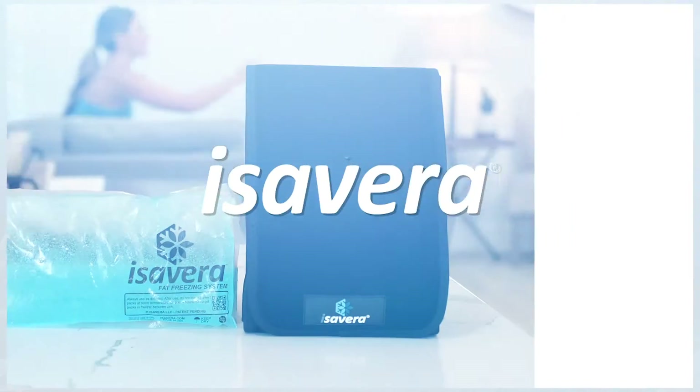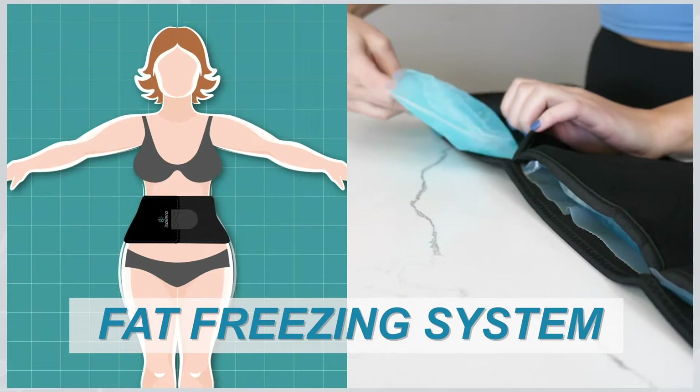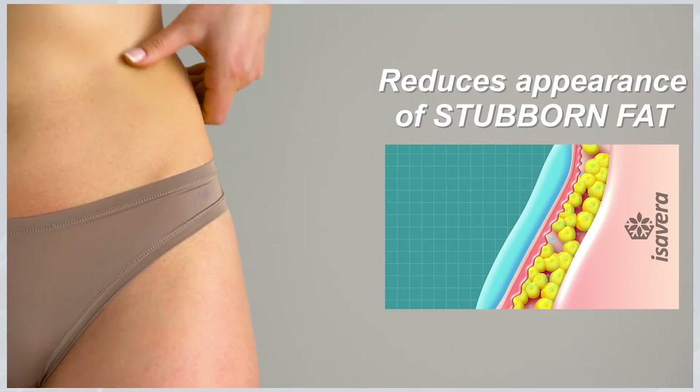Introducing Isovera, the patent-pending at-home fat-freezing system that finally helps you reduce the appearance of stubborn fat.